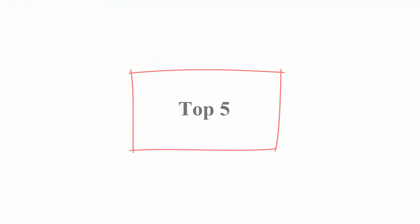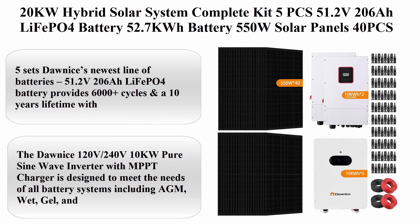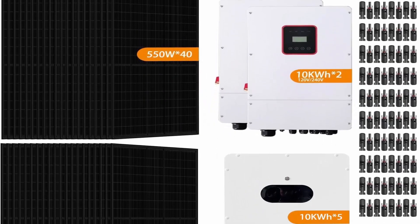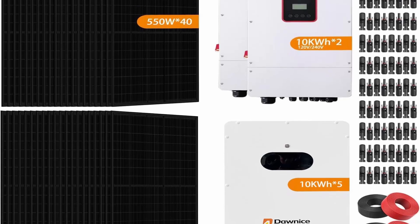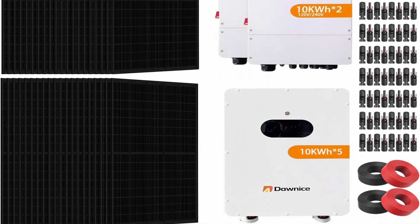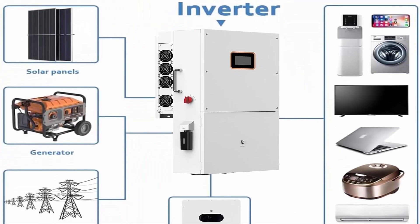Top five: 20 kilowatt hybrid solar system complete kit — 5 pcs 51.2V 206Ah LiFePO4 battery (52.7 kWh battery bank), 40 pcs 550-watt bifacial solar panels (22,000 watts total), and two sets of 10-kilowatt split-phase inverters with MPPT controller, supporting 120V and 240V output (UL 1741).